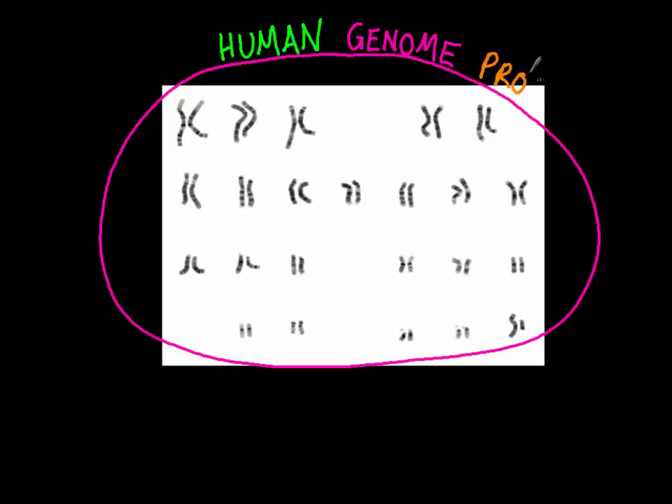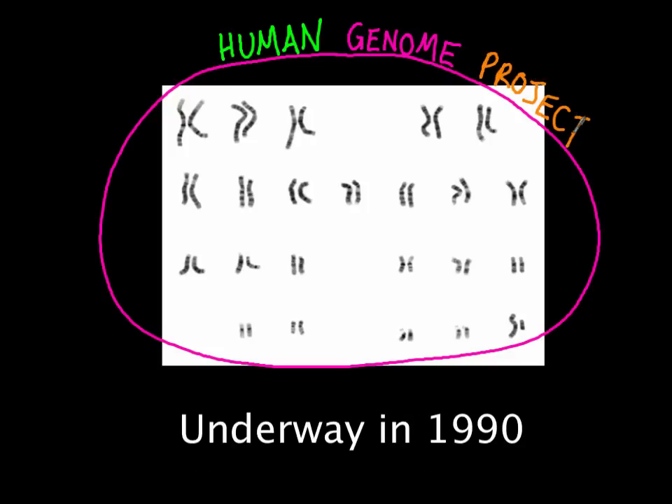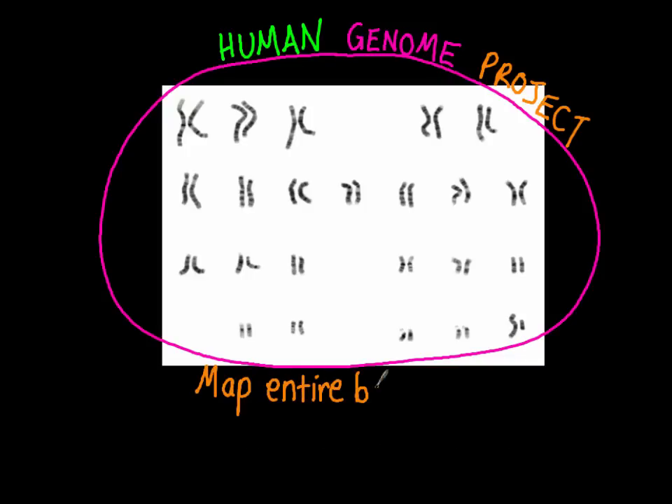The Human Genome Project was a collaborative biological project. It got underway in 1990 and was proposed by the US government, and their goal was to map the entire base sequence of all 46 human chromosomes.